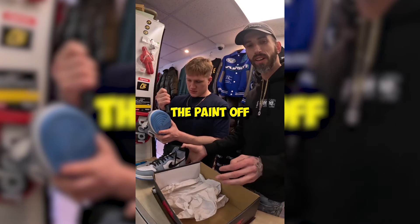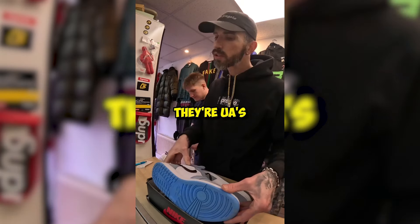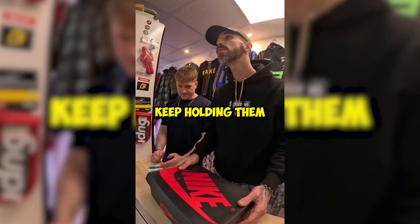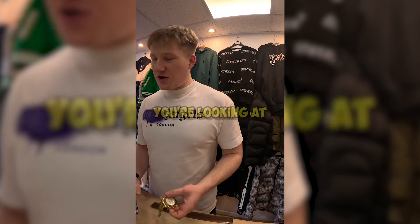They definitely aren't legit. I'm gonna say they're UAs — unauthorized authentic. Keep holding onto them, beat them up — wear them for biking or anything. I appreciate that.